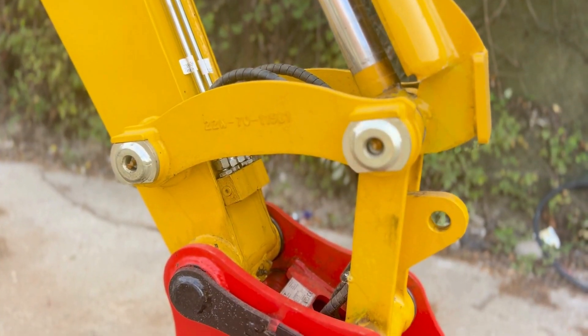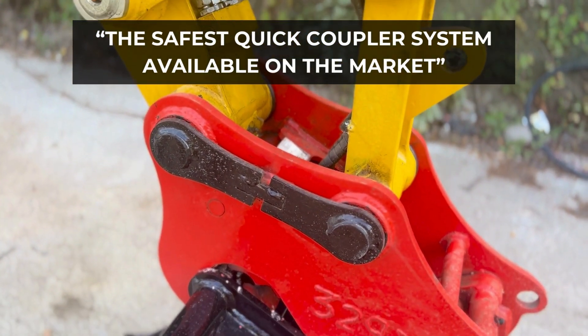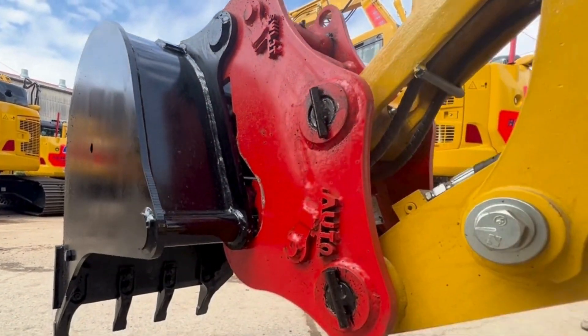As a Master Hitch dedicated system, this Quick Hitch is the safest quick coupler system available on the market, giving you the ability to maximize the versatility of every machine on your fleet.